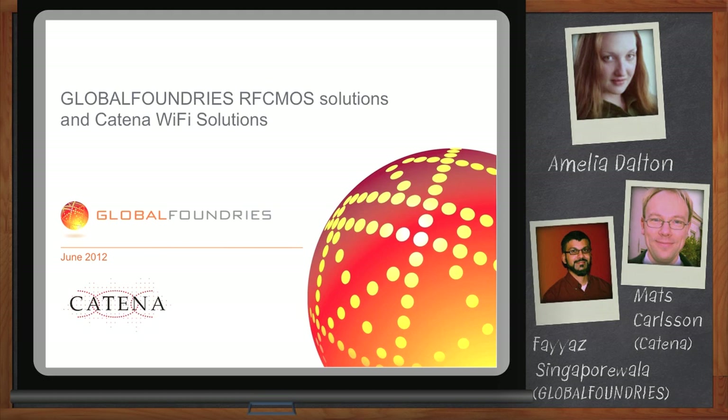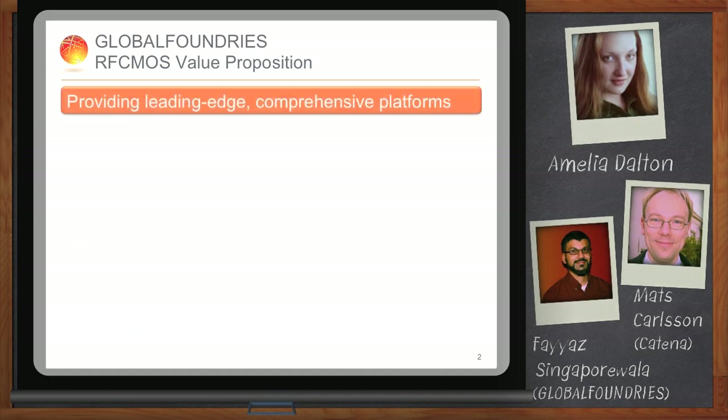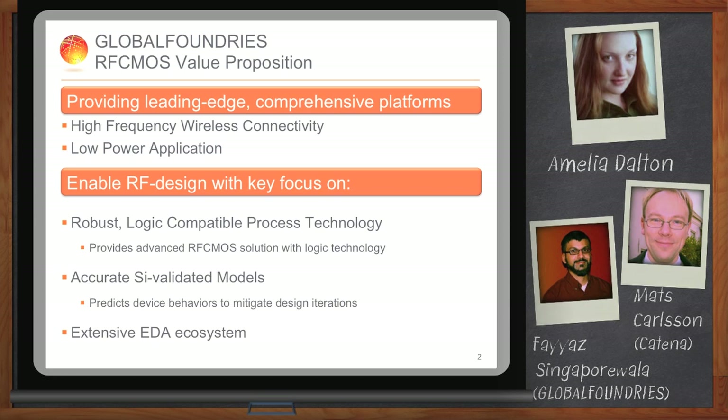We're going to be talking about Katina's Wi-Fi solution on Global Foundries' RF CMOS platform. At Global Foundries, we have comprehensive platforms for high-frequency wireless connectivity for low-power applications. We enable these designs with three focus areas: first, we build them on robust logic-compatible process technologies, allowing customers to reuse standard cell IPs and memory compilers without starting from scratch. Second, we have accurate silicon-validated models, which is very key for RF designs to reduce design iterations. And third, we have extensive EDA ecosystems for SOC designs, so designers can achieve a very successful RF CMOS SOC design.